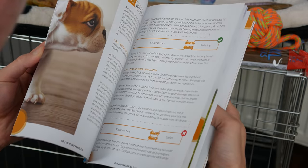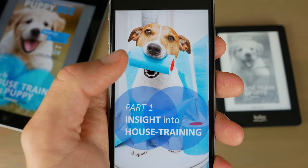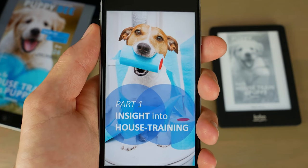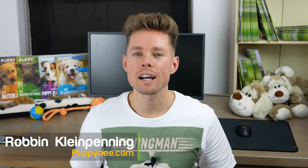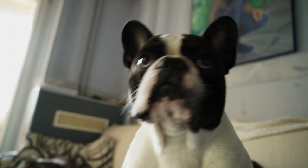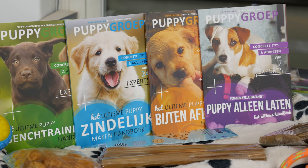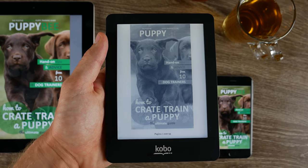These 4 tips come directly from my book, How to House Train Your Puppy: The Ultimate Guide, which I wrote in cooperation with 24 dog trainers and dog experts. Hi, my name is Robin and I'm the owner of puppybee.com. I'm here to help you prepare for your puppy in the best way possible. Besides this book, I've written 3 other puppy training books in cooperation with over 30 well-known dog trainers.